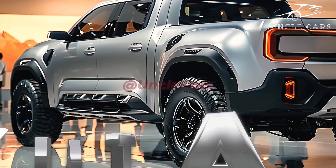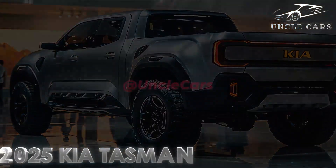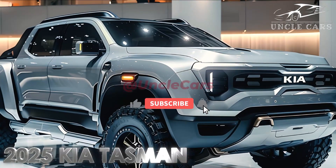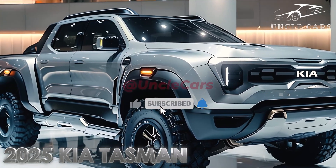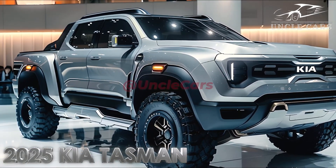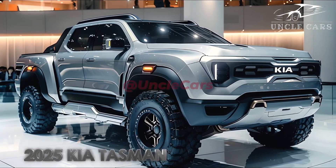Strong and impressive performance: because the Kia Tasman is fitted with a powerful and economical engine, you will be able to experience great performance regardless of the road conditions you encounter. In addition, this automobile is fitted with an all-wheel drive (AWD) system, which offers enhanced traction on routes that are slick or muddy.